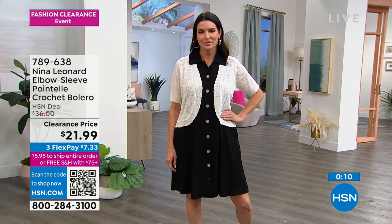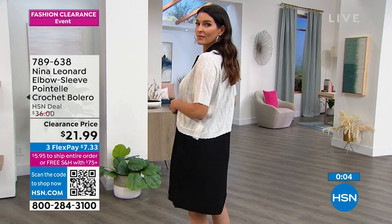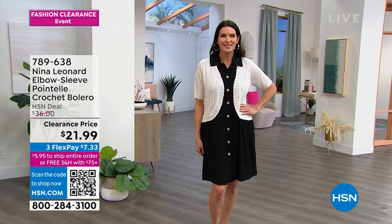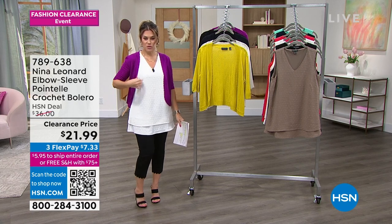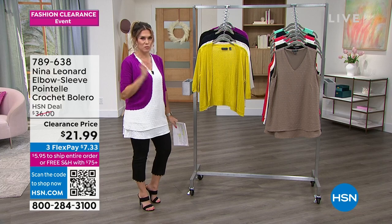Now, Angie's much taller than I am — she's 5'9" and she's wearing it in the small. I'm barely 5'2" and I'm wearing it in the extra small. That's the ivory, so that's their version of white for Nina Leonard. It goes great over the incredible little dress, and we're going to talk about this top too. You can wear any column underneath and this little bolero is going to be that perfect finishing touch.